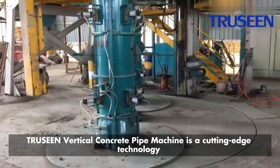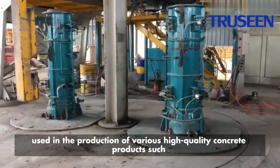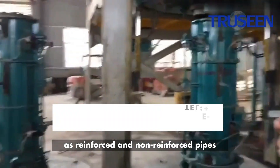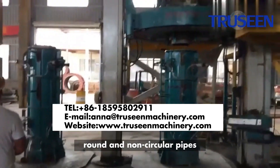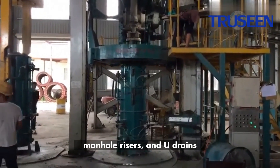TruScene Vertical Concrete Pipe Machine is a cutting-edge technology used in the production of various high-quality concrete products such as reinforced and non-reinforced pipes, round and non-circular pipes, jacking pipes, box culverts, manhole risers, and U-drains.